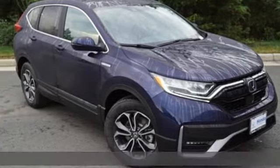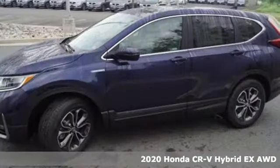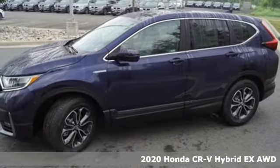Here's a new 2020 Honda CR-V Hybrid. Honda has a world-renowned reputation for reliability.